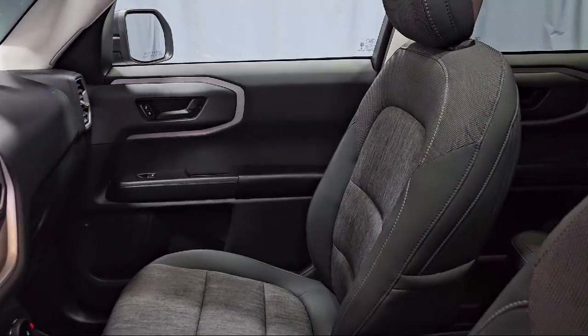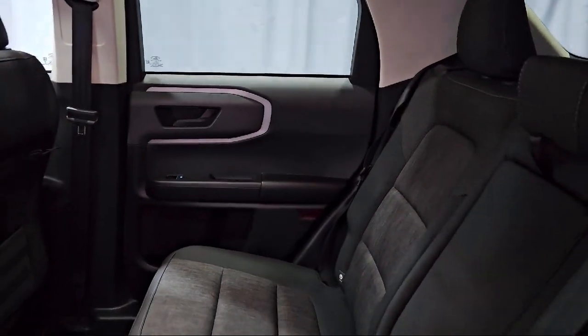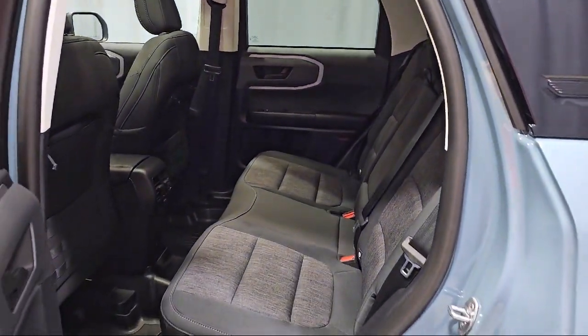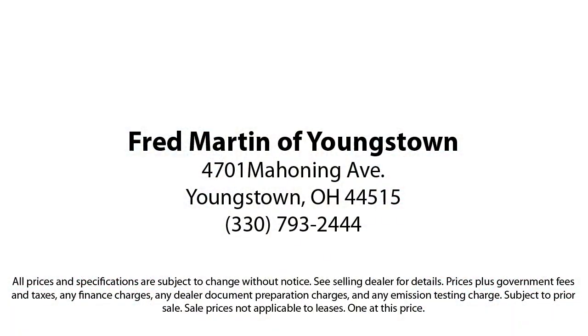It also features keyless entry, SiriusXM satellite radio, and has less than 5,000 miles on the odometer. Family owned since 1972, Fred Martin of Youngstown has remained a leader in customer service and for being here long after the sale. Our sales and service are all factory certified, which has led us to multiple Ford President's Awards and Mercedes-Benz Best of the Best Awards.